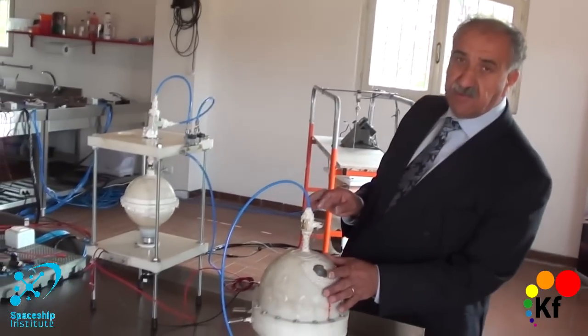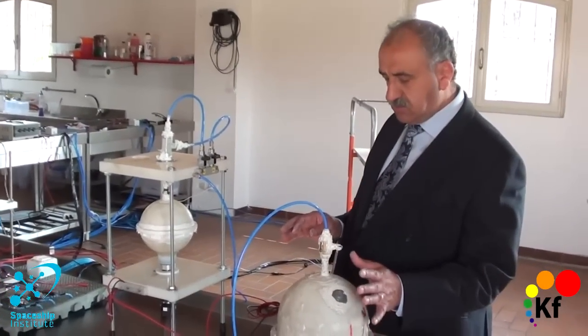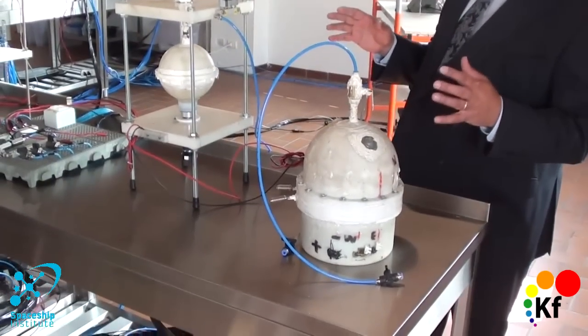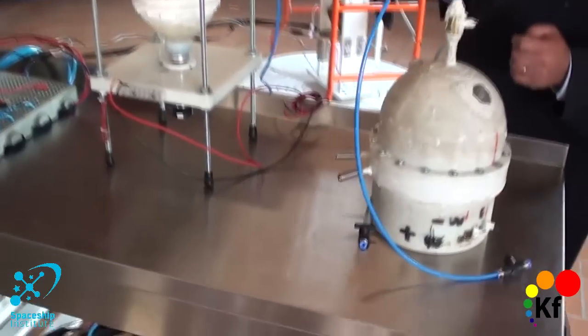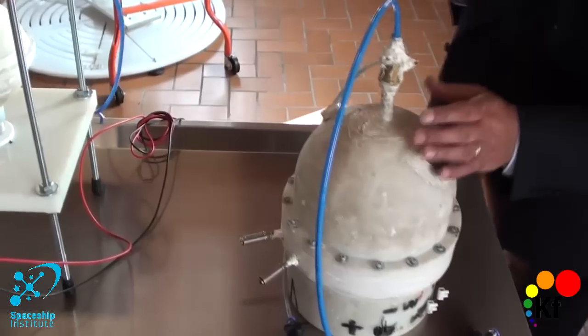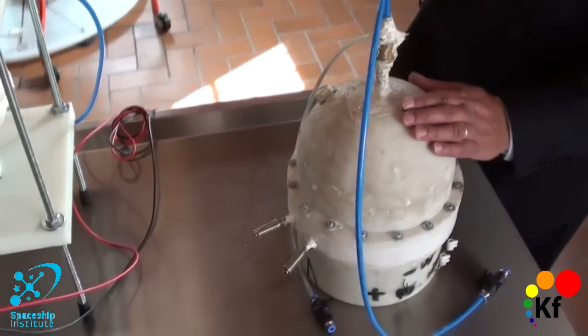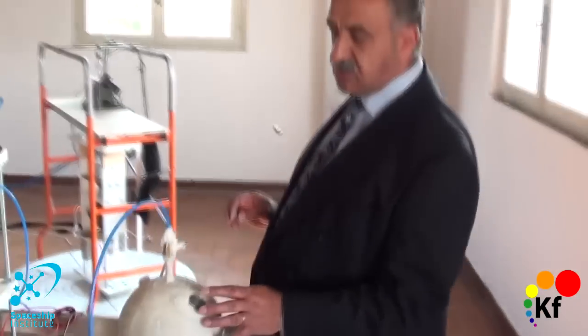This has a special configuration. We cannot open the internal infrastructure for certain reasons you might understand. But from today, the star formation for the space reactor technology is complete. I would like to thank the Iranian government for allowing this to be shown in public for the first time. This is considered one of the edge of science technology reactors.